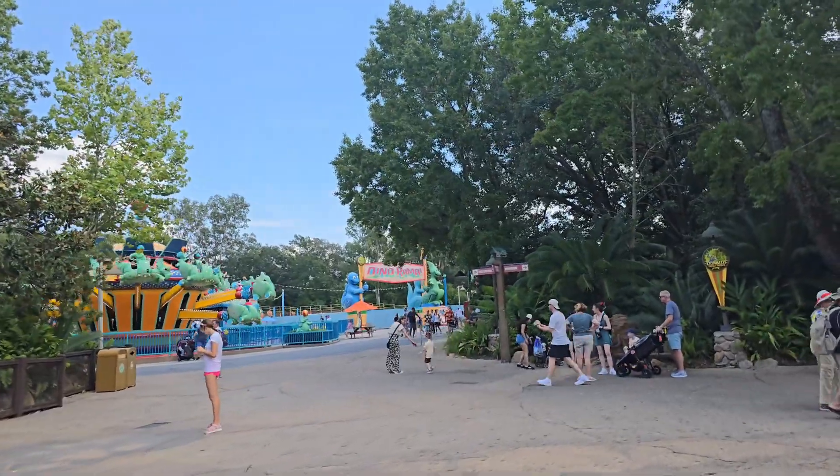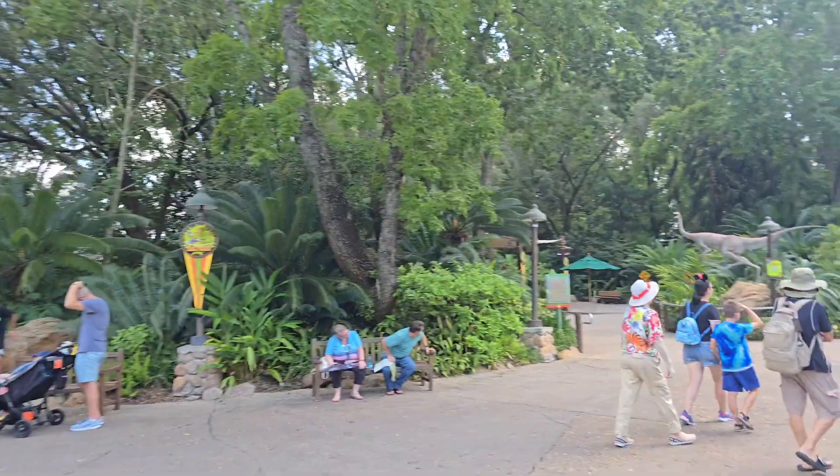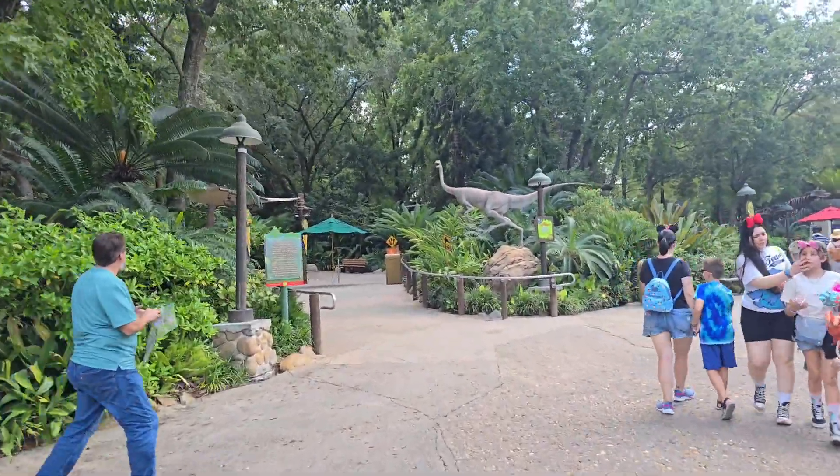Chester and Hester's Dino-Rama — again, it's a bunch of bullet points. I just have to go through and organize it into cohesive thoughts that make sense and have it be a good story.